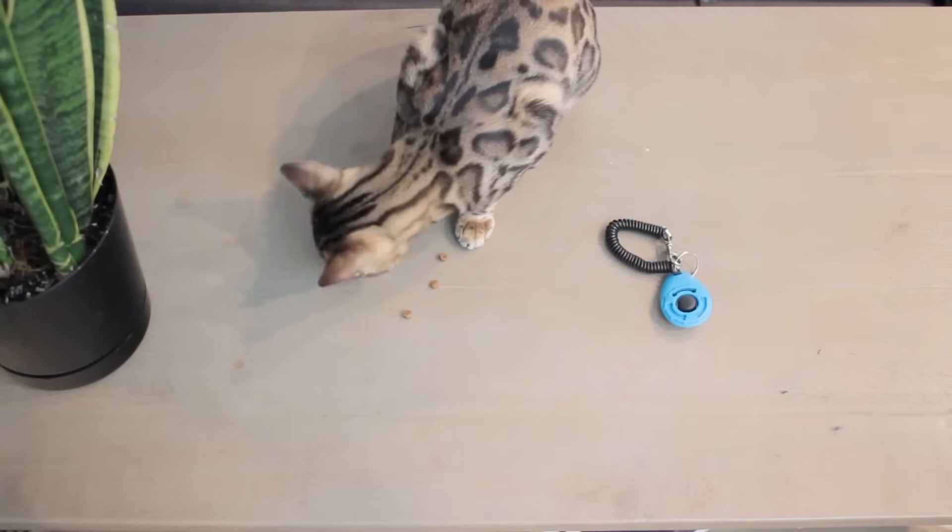Clicker training is a form of operant conditioning. It leverages the fact that behaviors that are rewarded are more likely to be repeated. The clicker is going to tell our cat what behaviors are going to give them treats. There are 3 things we're going to need for this tutorial: a clicker, some treats, and a cat. If you don't know what clicker training is or want to go back to the basics, I have a tutorial explaining it in 3 easy steps — link in the description below.